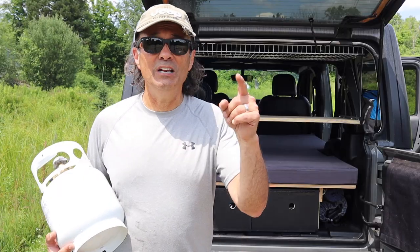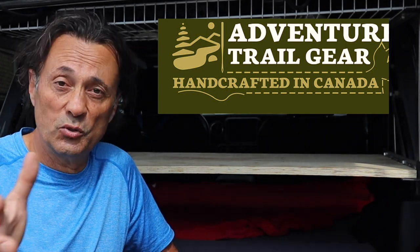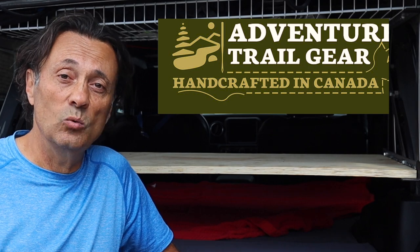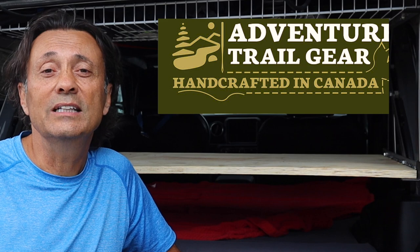So with all that being said, two videos ago I commented on how I was looking for a solution on how to mount my propane tank. If any of you have suggestions I'm all ears. Well, Phil over at Adventure Trail Gear sent me a product that I feel will certainly meet my needs and it might meet yours as well. So let's have a look.